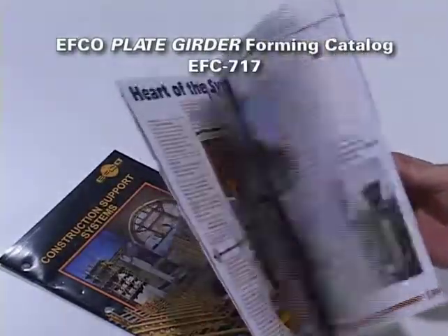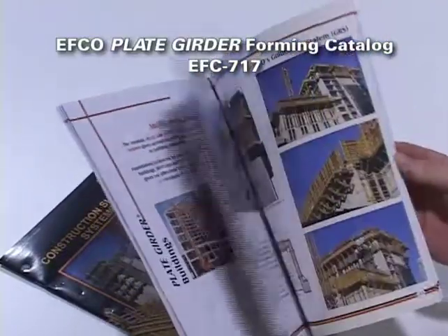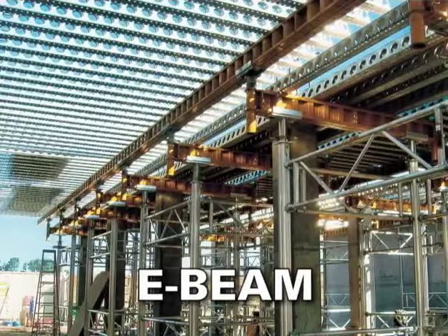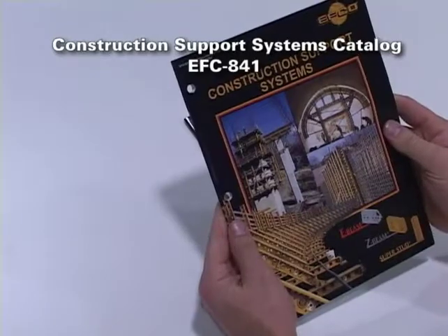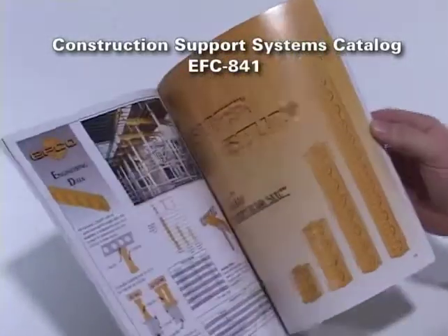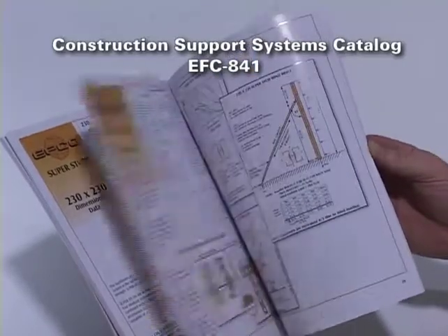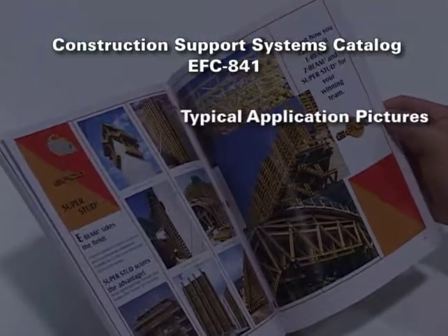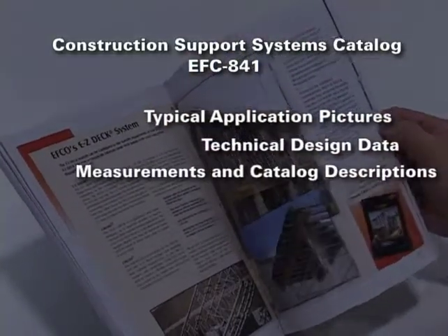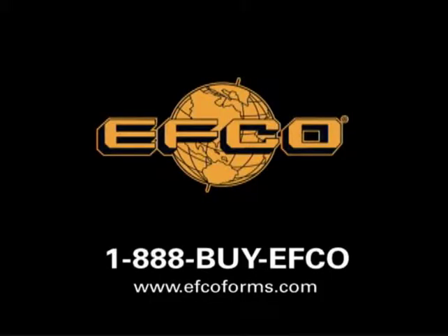EFCO offers a complete plate girder forming catalog, including why the EFCO plate girder forming system, pictures of project types and systems accessories, in catalog EFC 717. EFCO also offers E-beam, Z-beam, and Super Stud systems — engineered, tested, and proven construction support building components available for your stadium project, with engineering data to support selection by qualified personnel, available in catalog EFC 841. Choose the right method for your project, and with EFCO's plate girder system and wraparound support, you can receive the best value and lowest in-place concrete costs.